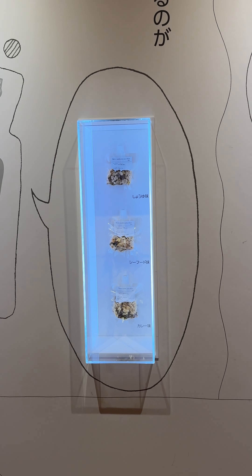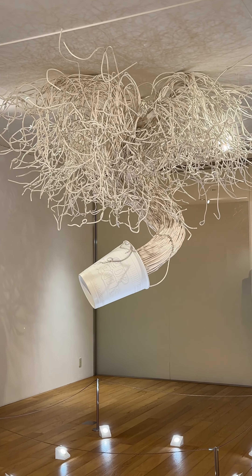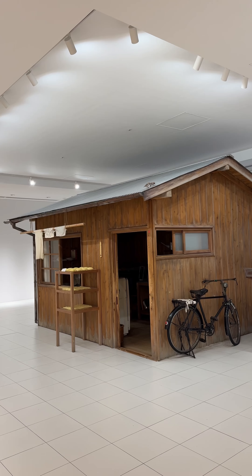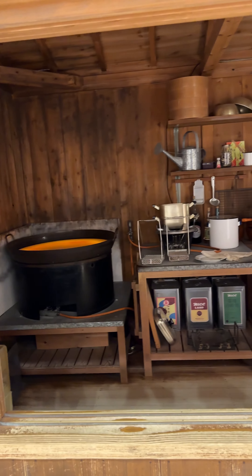This cup noodles display was so intricate and I really wanted to take a picture with it, but I'm by myself and I'm an introvert, so I didn't want to ask anyone to take a picture for me — so please enjoy this video. The other room showed the history of ramen, and I came upon this house that had all these noodles on display. I really liked the concept — it's a house inside a house, aka the museum. Getting through the exhibits was pretty fast.